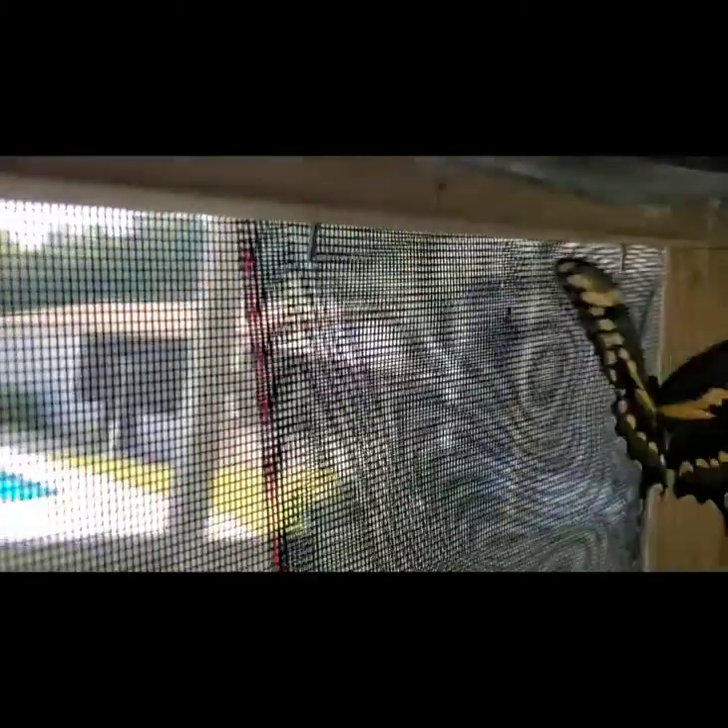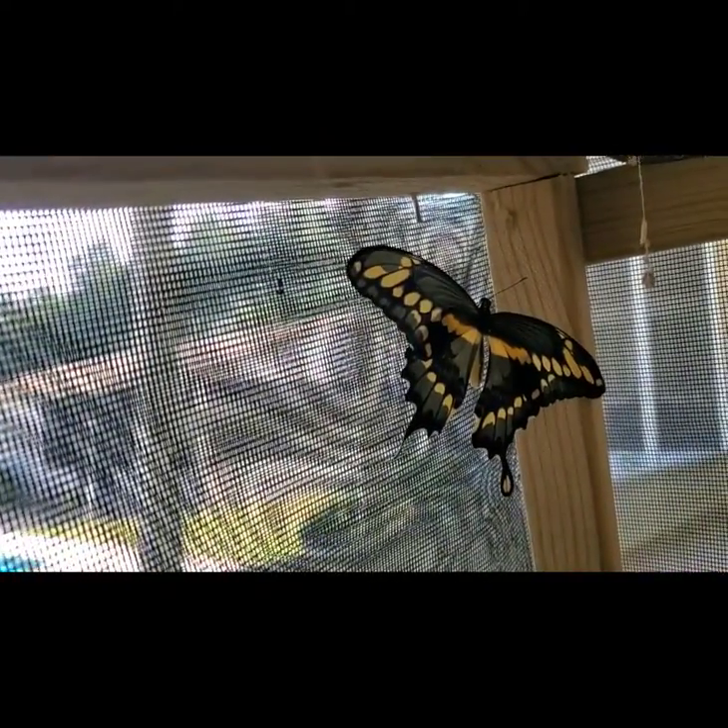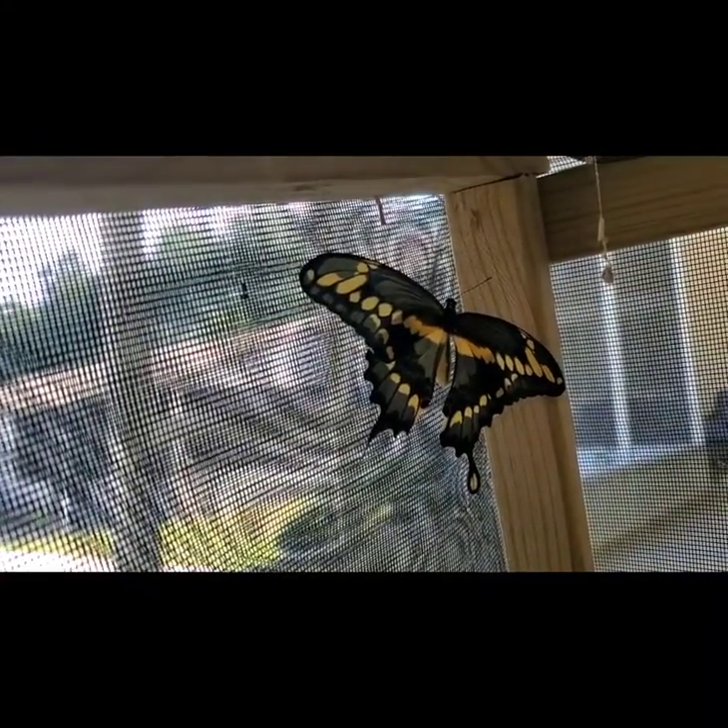Now it's moving around - look how big it is. Wow. Now it's starting to move around, so it's time to go ahead and do the release. Wow, look how big that is. That's a magnificent butterfly.